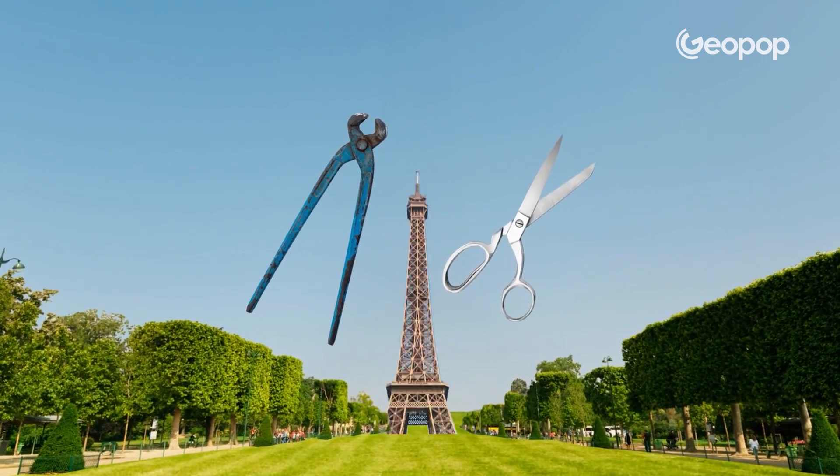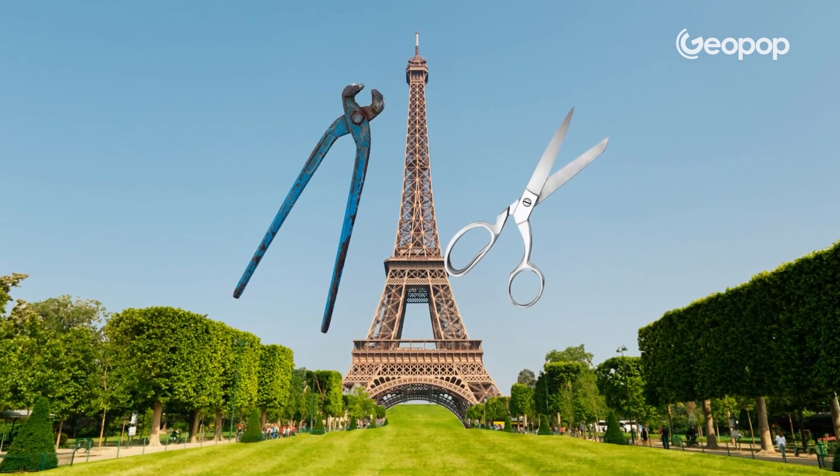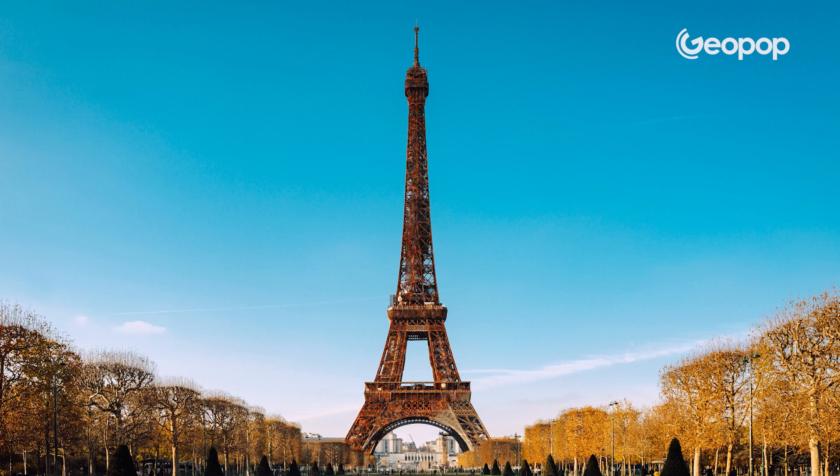What do these pliers, this pair of scissors, and the Eiffel Tower have in common? All three, sooner or later, get rusty.